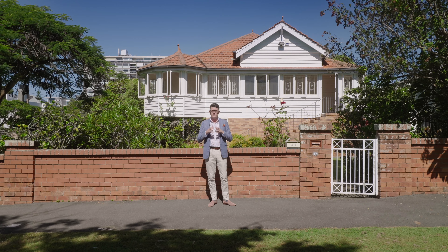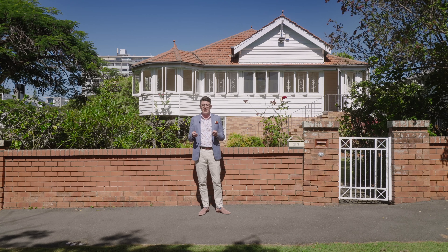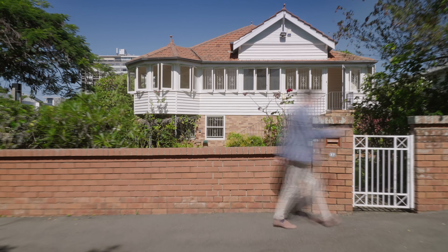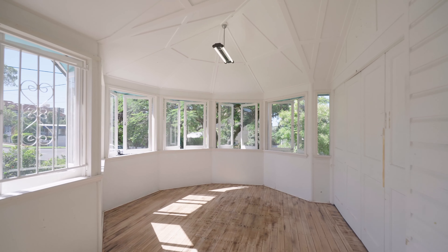Hello, Brett Greensill, McGrath Estate Agents, and welcome to one of New Farm's finest opportunities. This home is on 880 square metres of land and is a blank canvas — a classic renovator. Come inside and have a look.